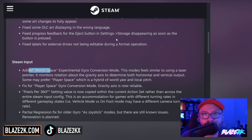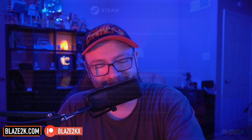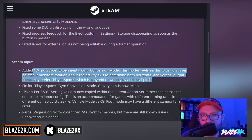I've not really experimented with gyro control too much, but I know a lot of people hit me back in the comments saying gyro's amazing, so I'm going to try. This new World Space gyro mode feels similar to using a laser pointer — it monitors rotation around the gravity axis to determine both horizontal and vertical output. Some may prefer player space, which is a hybrid of world yaw and local pitch. And there's also a fix for player space gyro conversion mode — the gravity axis is now reliable.